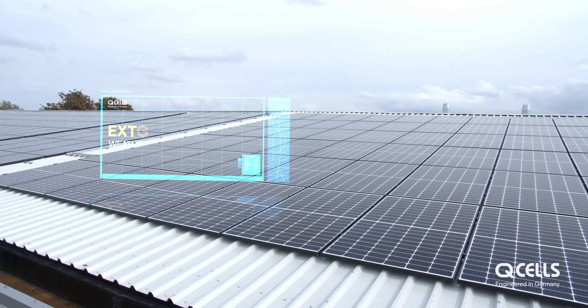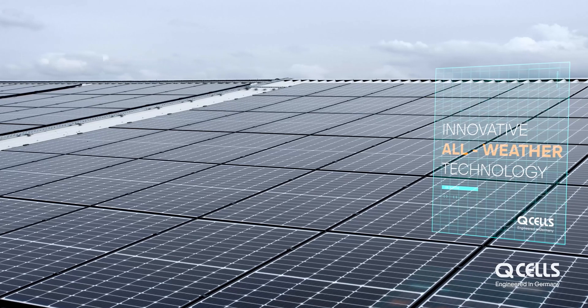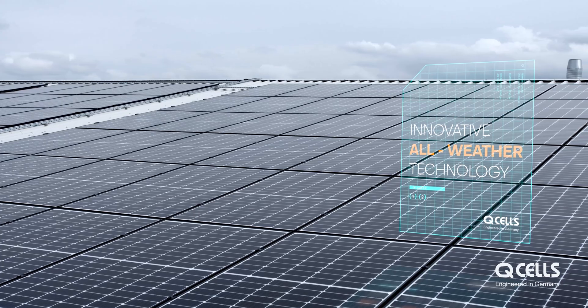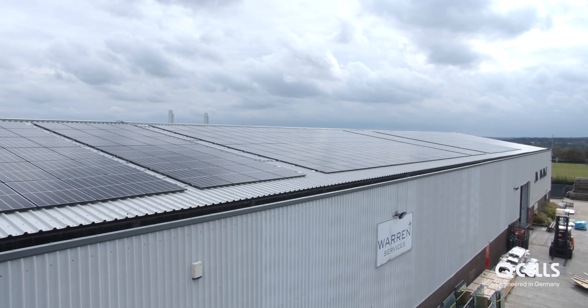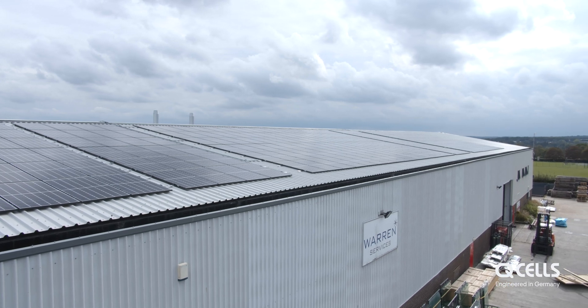Our understanding is that Warren, on this site, will consume around 80 percent of the solar kilowatt hours they generate, which is a fantastic number. Equally, that will reduce their overall electricity demand on the site by around 30 percent. These are really solid figures that further qualify this as a good business decision for Warren Services.